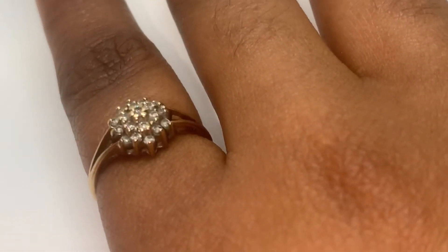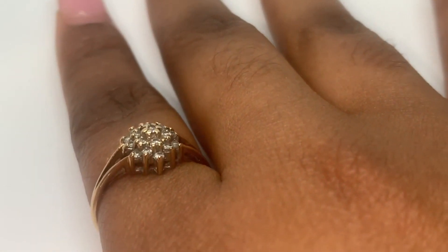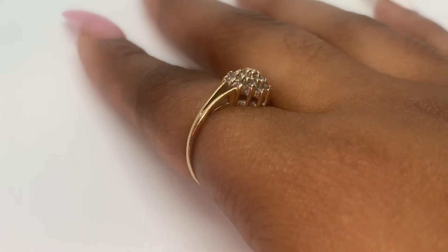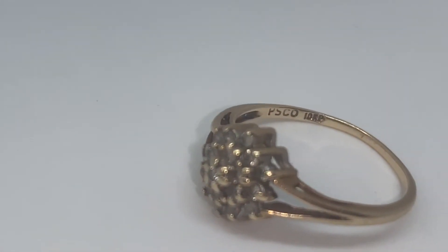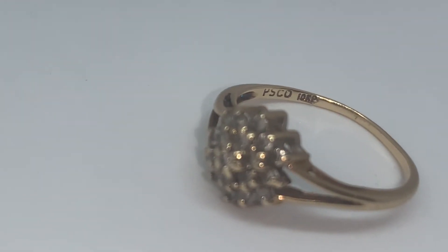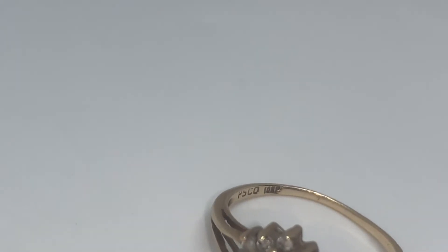I happened to be at a pawn shop one day and this ring caught my eye. The sales associate was definitely pressing me to get it, so I brought this baby home with me. I normally wear it on either one of my pointer fingers and I basically never take it off.